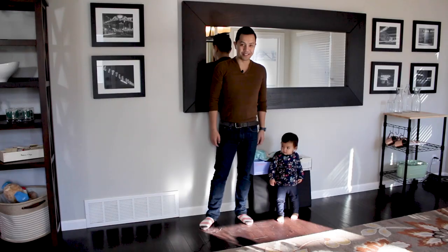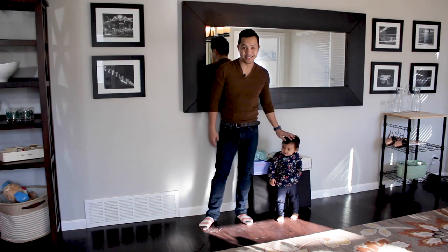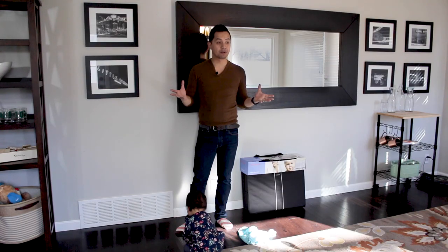Hey guys, Ryan here, your friendly neighborhood scout from BabyList, and with my special assistant Charlotte here, this is going to be our review of the Baby Bjorn travel crib.